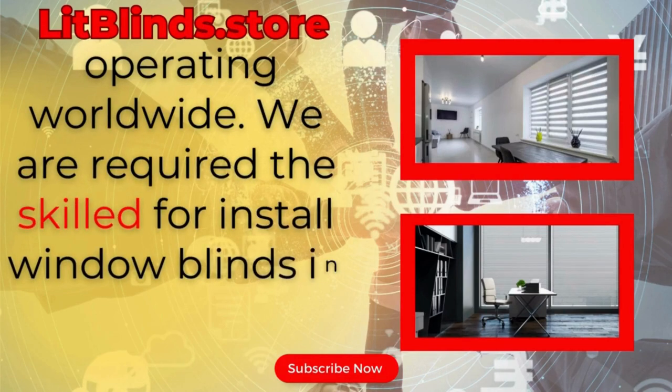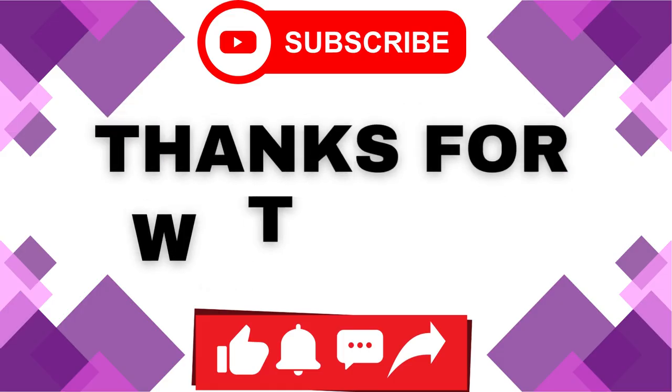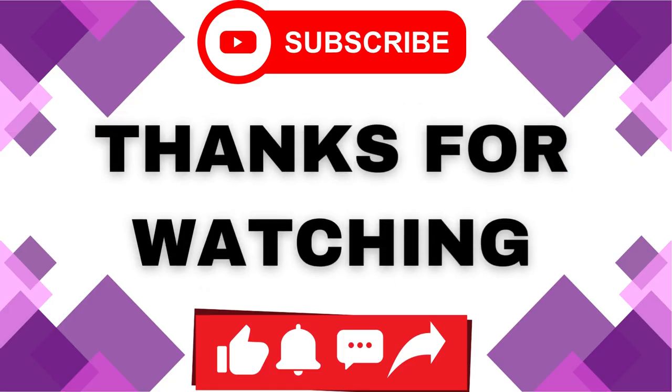We have skilled professionals available to install window blinds everywhere, in every country. Thanks for watching — don't forget to subscribe, like, and comment and share.